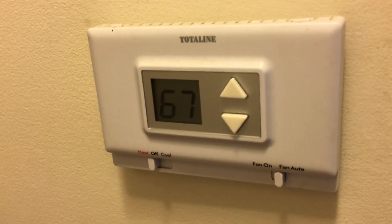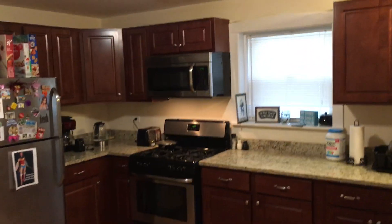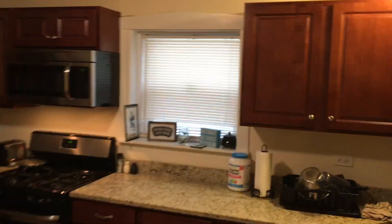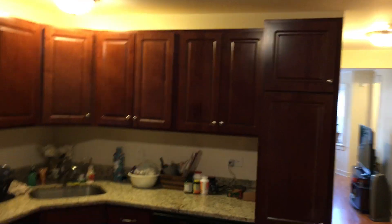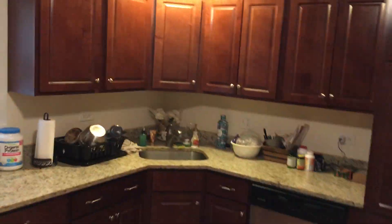Here's your thermostat, so you control your own temperature. And here is that gorgeous kitchen I was telling you about — they spared no expense. It is just phenomenal. Tons and tons of cabinet space, and the layout is perfect for cooking too. So if you like to cook, or you're trying to be a chef, this might be the unit for you.